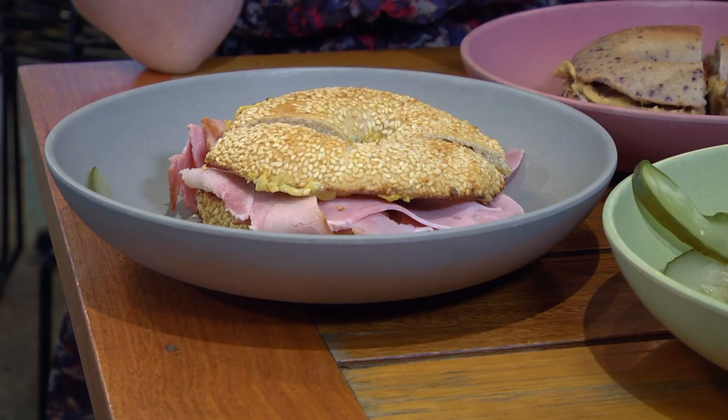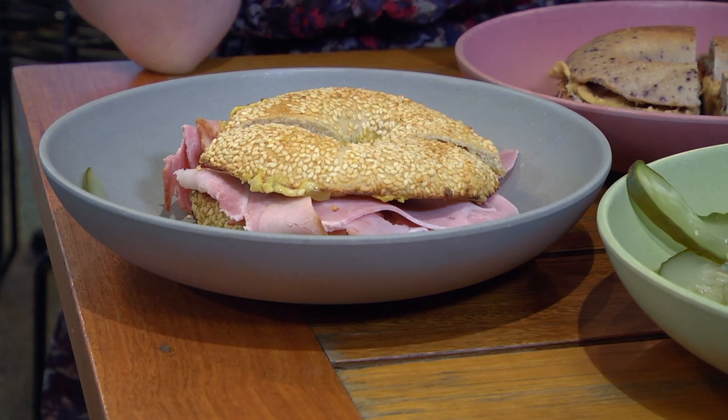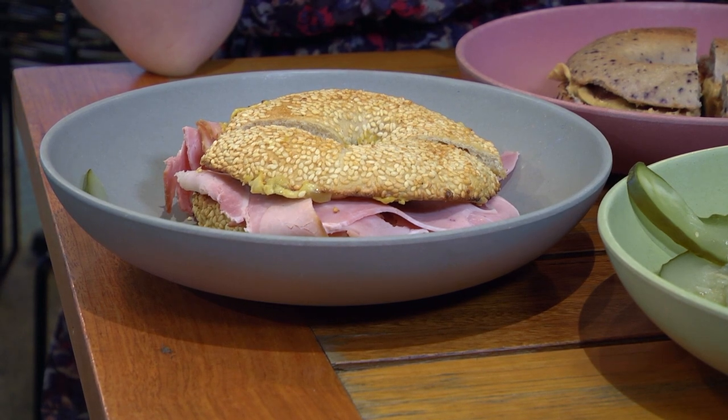This one looks delicious — it's the Schmuck Monsieur. It's got shaved double smoked leg ham, Dijon mustard, melted cheese, and Kewpie mayo, my favourite, on a sesame bagel.